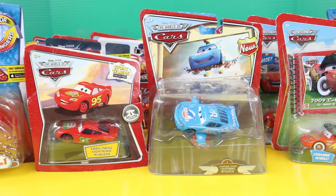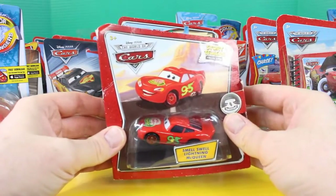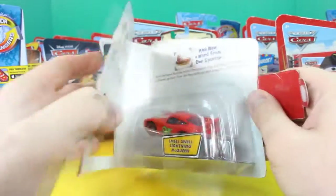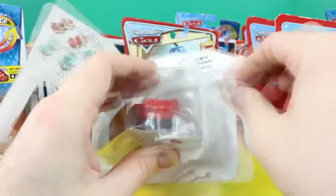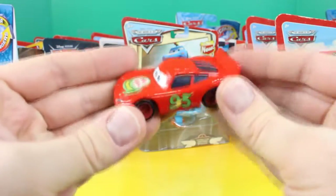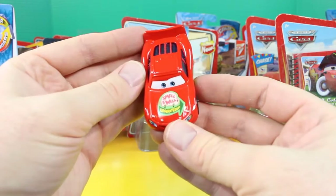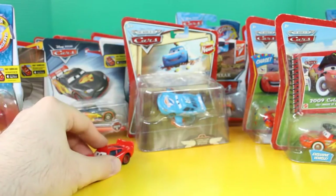So let's start off by opening up our very first Lightning McQueen. The first one we'll open up is this Smell Swell Lightning McQueen — this is from the Storytellers Collection. This is super cool. And by the way, we'll be opening up a total of 30 Lightning McQueens — that's a ton! So here's our first Lightning McQueen. That is so cool. On the hood it says Smell Swell Deodorizer. That's awesome.